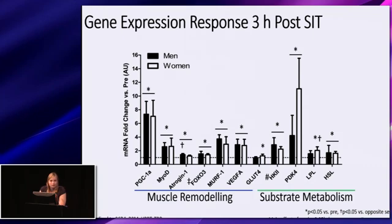We also examined genes involved in substrate metabolism, which have shown divergent responses with endurance exercise in men and women. GLUT4 mRNA expression increased only in women, with no change in men. Hexokinase increased in both sexes to a similar extent. PDK4, which inhibits pyruvate dehydrogenase, increased following SIT similarly in men and women, though with notable variability in women. Lipoprotein lipase (LPL) increased only in women, with greater mRNA expression at three hours post-exercise in women compared to men. HSL increased following SIT to a similar extent in both sexes.